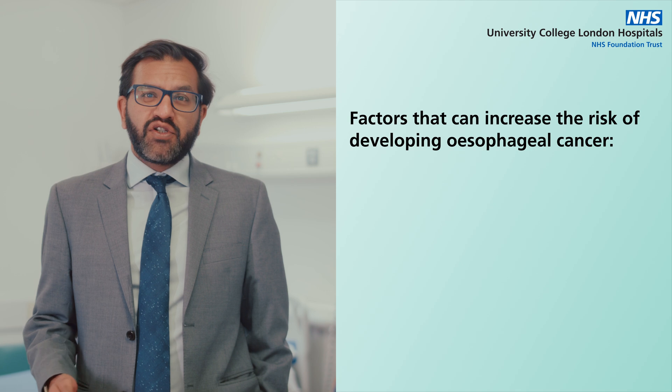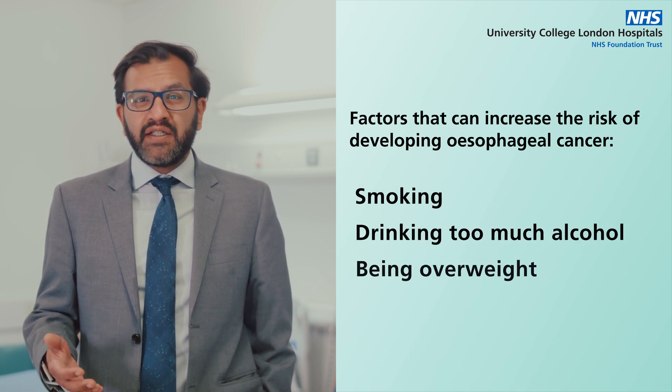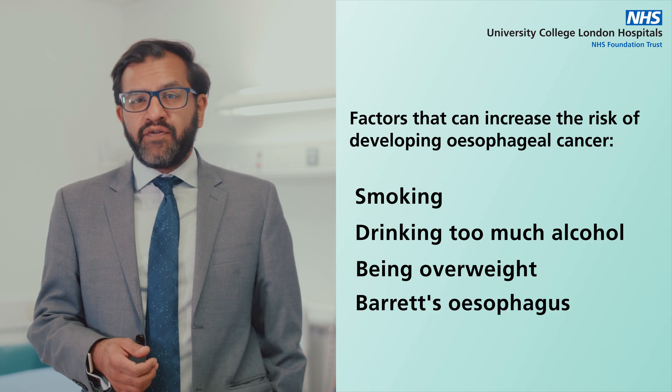Factors that can increase the risk of developing esophageal cancer include smoking, drinking too much alcohol, being overweight, and a condition known as Barrett's esophagus. However, it's important to understand that anyone can develop this form of cancer.